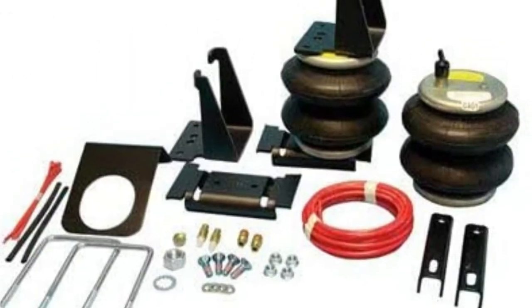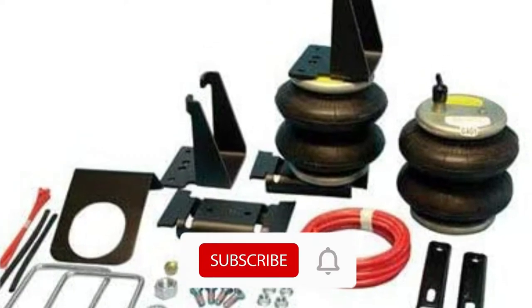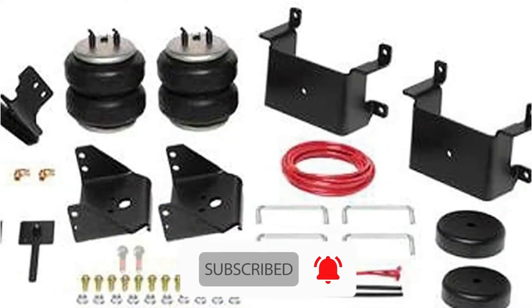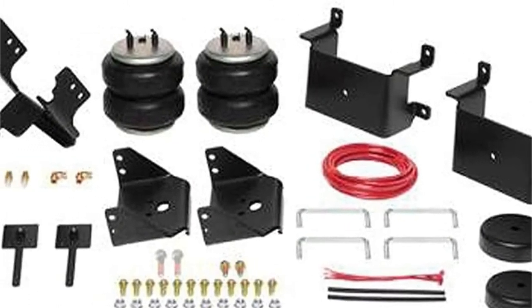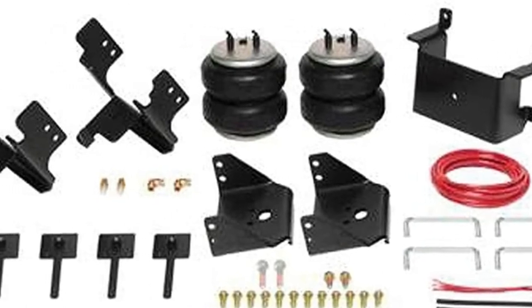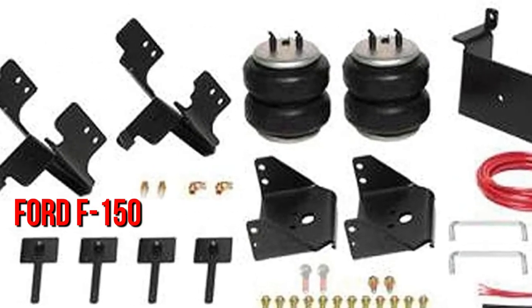While quality is the key draw, the capacity to outperform the world's best-selling car makes it an obvious winner. We'll start with an item that we believe most folks would consider, as this Firestone device is a load leveler suspension system that uses air bellows to get the job done. It just so happens to be a choice for the world's best-selling car, the Ford F-150.